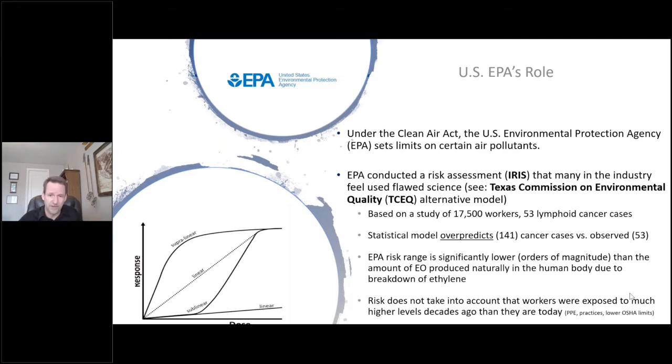Both the EPA and the Texas Commission on Environmental Quality looked at the same study of 17,500 workers in the sterilization industry, which found 53 cases of lymphoid cancer. The EPA's model way over-predicted the amount of cases expected — almost triple what the actual observed cases were. The Texas model had 59 predicted cases versus 53 actual, so it's much closer. The EPA's risk range is also several orders of magnitude lower than what ethylene oxide is naturally produced in the body through normal metabolic processes.